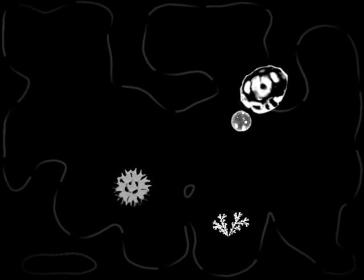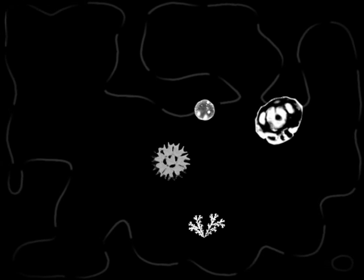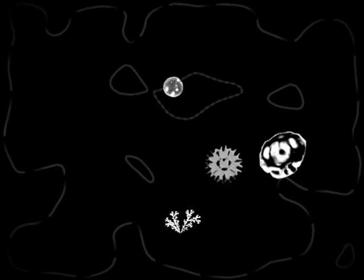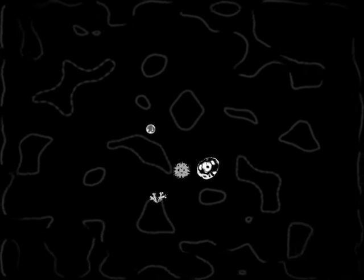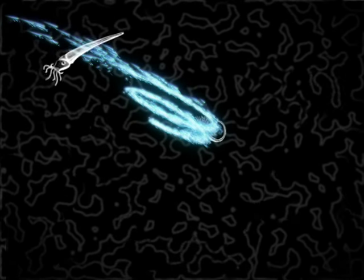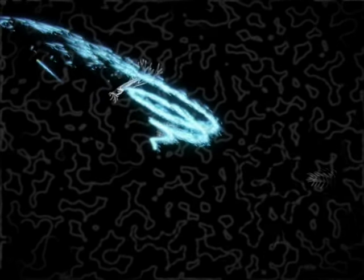Life on Earth probably began about four and a half billion years ago. For almost four billion of those years, life forms were largely single-celled creatures such as bacteria and algae. This was an ideal environment for coral and jellyfish to flourish. Over 500 million years ago, a most notable development took place: the first invertebrates.